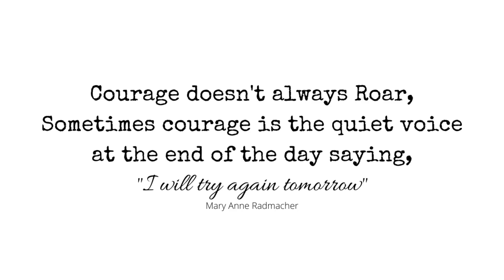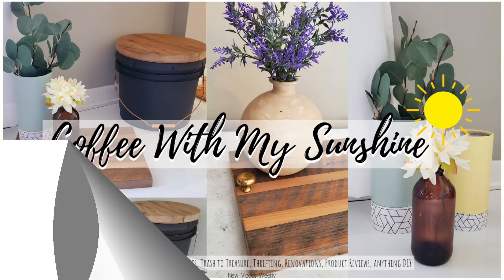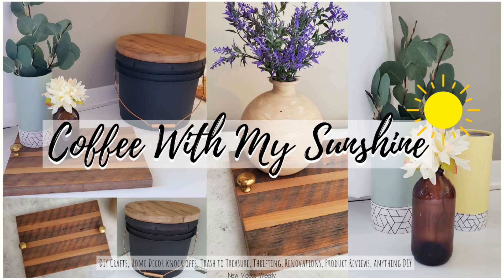Hi and welcome to Coffee with My Sunshine, and thank you so much for coming by for another using trash to create treasure challenge, where I create beautiful home decor from actual trash and recyclable items.